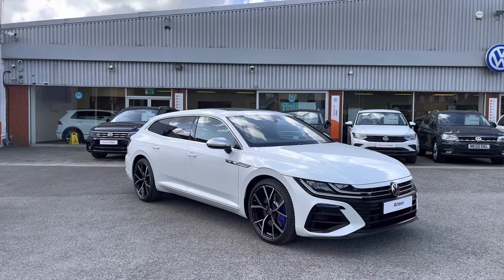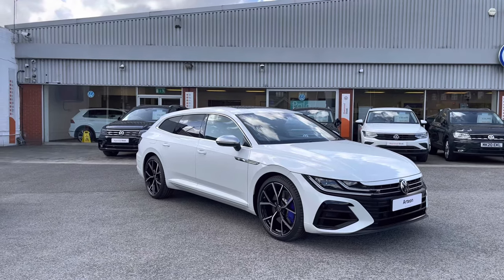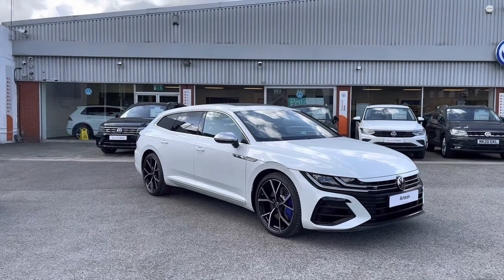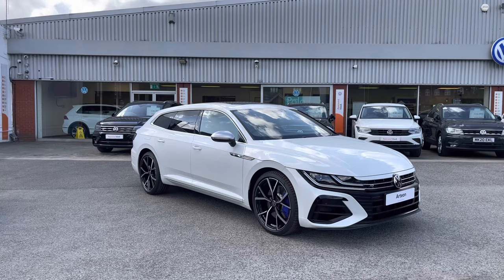Thanks for watching. This has been the outstanding brand new Volkswagen Arteon Shooting Brake R, currently available at Oldham Volkswagen. If you'd like to come down, have a look at the car for yourself, maybe even book a test drive or get a tailored finance quote, get in touch on 0161 825 8520. We're more than happy to provide more information on this vehicle.